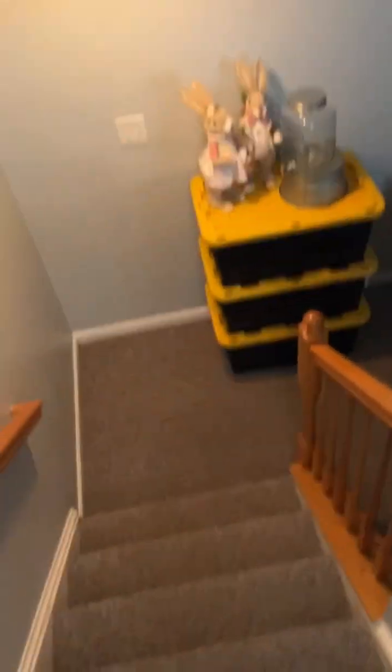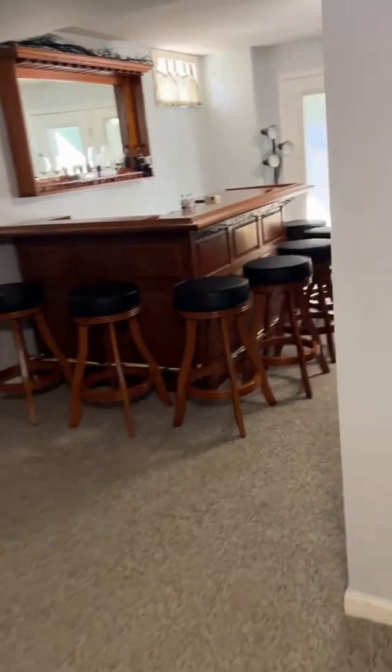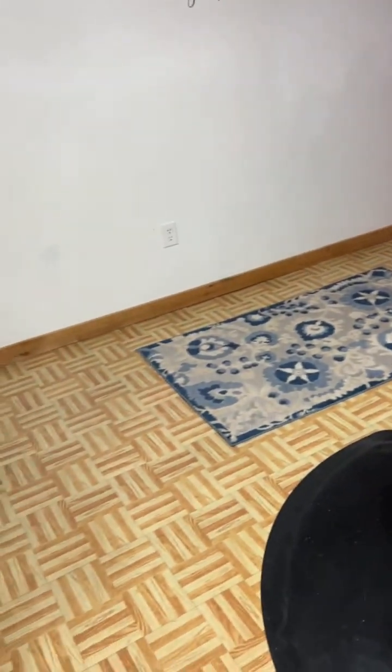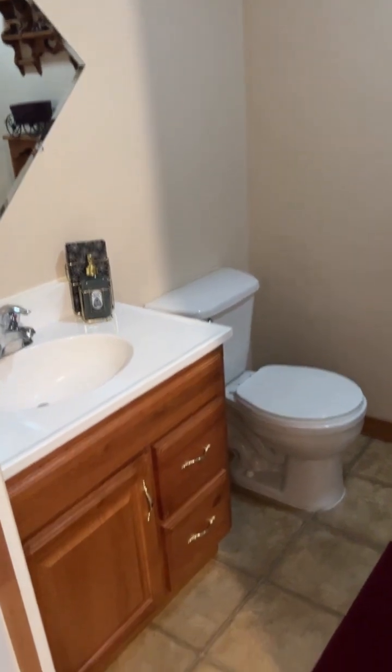Here's the basement — great walk-out level, we'll go check that out in a few minutes. Over here could be one of two things. She's a hair stylist, so this is her salon. However, you could make this into an au pair suite or an in-law suite. It has its own full bathroom with stand up shower.